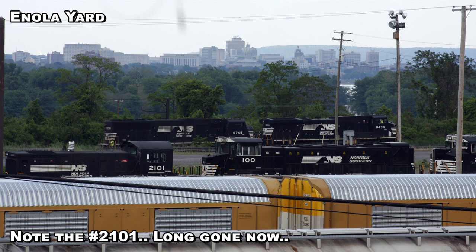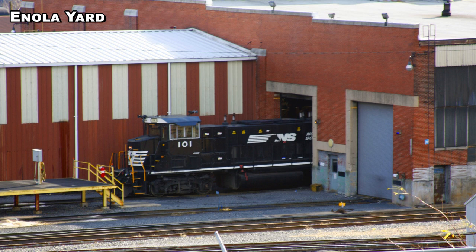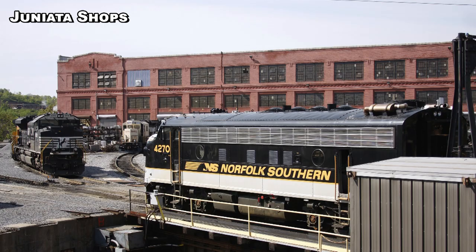The first ones on the list that are significant to us are the RP20BDs, which we talked about just a few videos back. There are two of them — those are the four-axle gensets, numbered 100 and 101 — and like I said, there are two four-axle gensets and three six-axle gensets. The RP20BDs are on the endangered list: they're either retired or set to be retired and sold off.